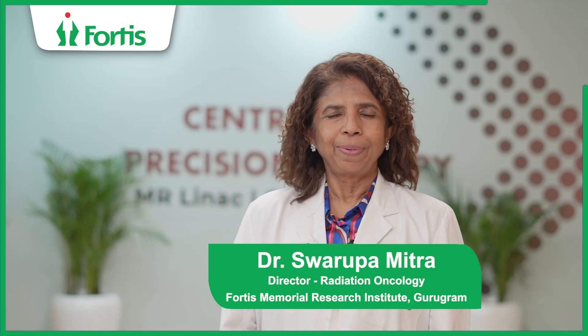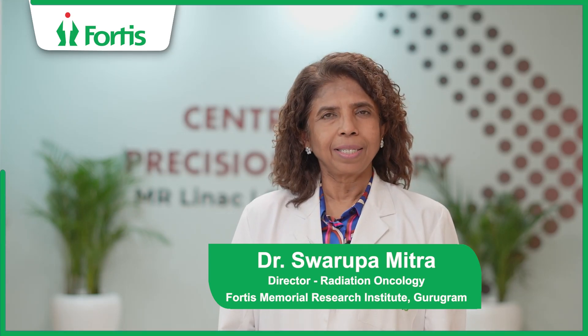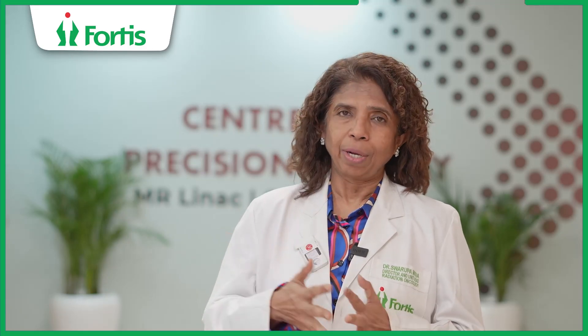Hello everyone, I am Dr. Svarupa Mitra, Director of Radiation Oncology at Fortis Cancer Institute, fMRI Gurgaon. So how does MRI-LINAC combine radiation therapy to give better outcomes?